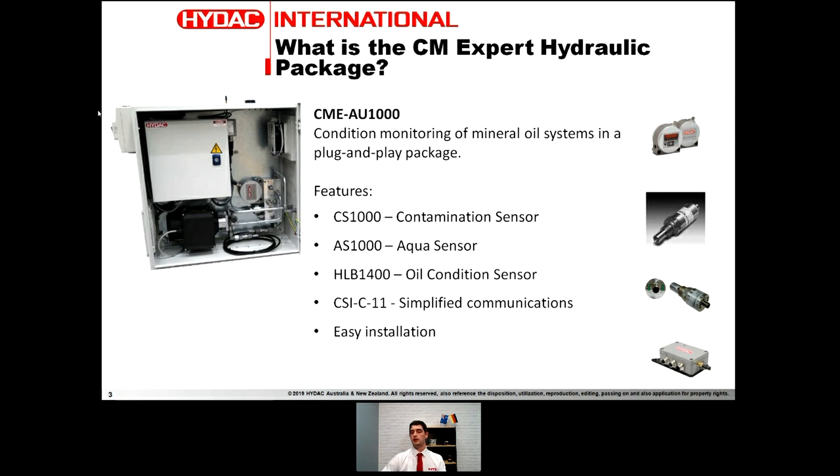Going through the list you can see on the screen, these are the components we generally put in these packages. We've got a particle counter — the CS1000 — an aqua sensor for humidity in the system, the HLB1400 which is the oil condition sensor, and the CSIC11 which is a communications module that makes the whole package very easy to work with.